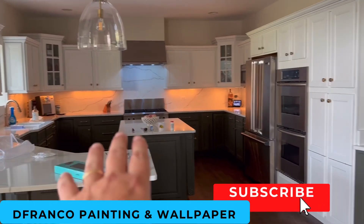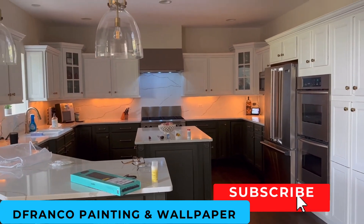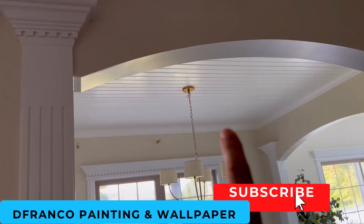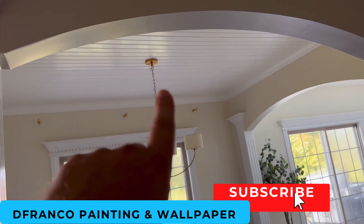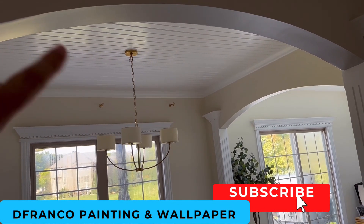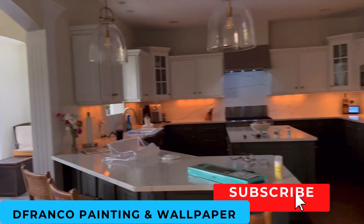They replaced the countertops, backsplashes, all the similar stuff — I think this place looks awesome. And then in here, a ton of groat paneling. We painted it and it wasn't pre-primed. We painted it last year and then it started doing some bleeding, so we came back this year and redid it with oil and then repainted it with trim paint. So there we go — whole house painting.